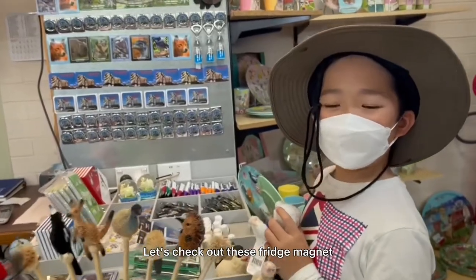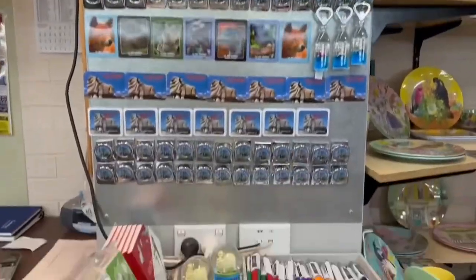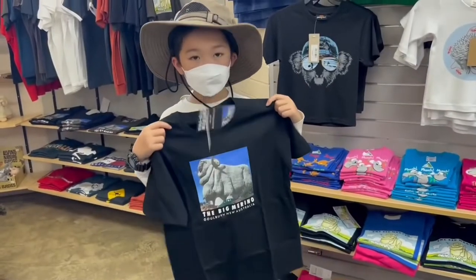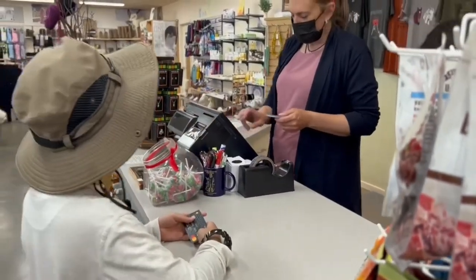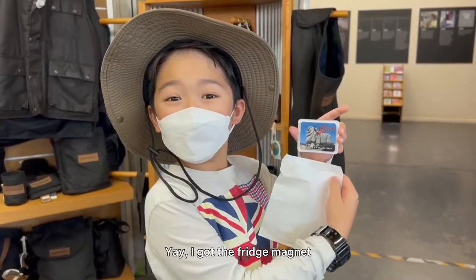Let's check out this fridge magnet. Look, this is the Big Merino t-shirt. I got the fridge magnet!